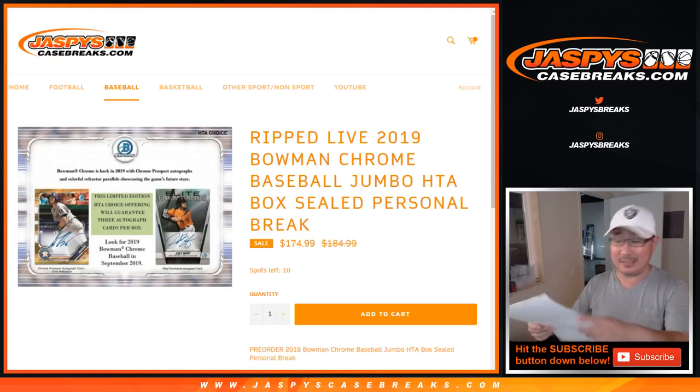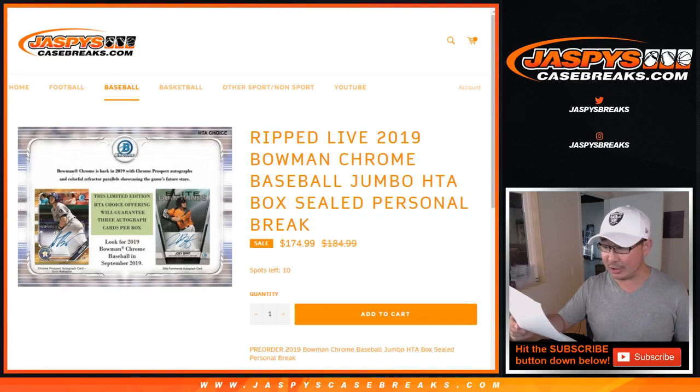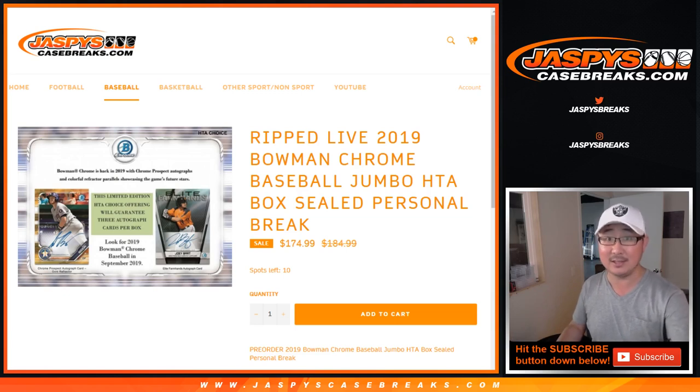Hi everyone, Joe for JaspiesCaseBreaks.com. Nick LaPlante is going to try another box, this time HTA 2019 Bowman Chrome Baseball. We've got more personal boxes available on JaspiesCaseBreaks.com. We also have full case Bowman Chrome HTA pick your teams, and full case hobby pick your teams as well, all on JaspiesCaseBreaks.com.